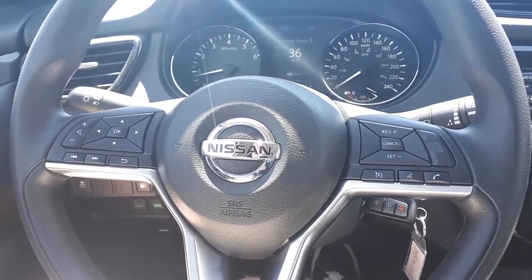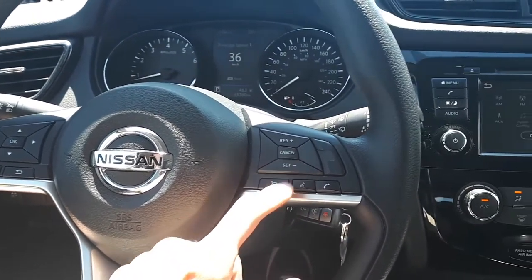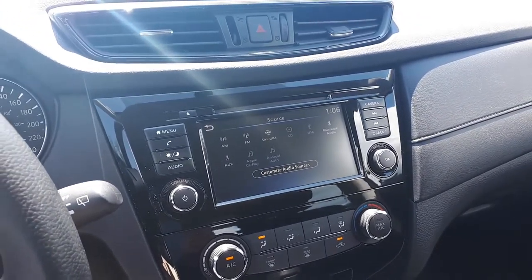This vehicle also has steering wheel audio, Bluetooth phone connectivity, voice recognition and cruise controls. There's also Sirius XM, Android Auto, Apple CarPlay, USB and auxiliary input.